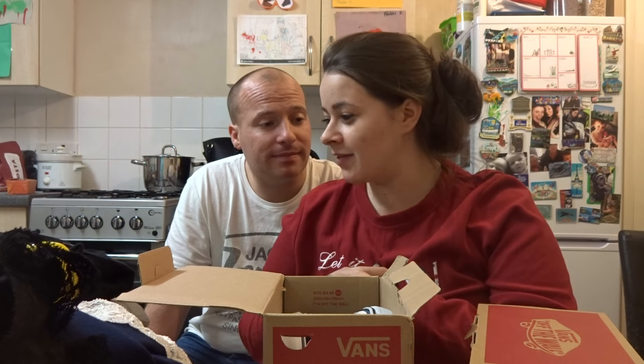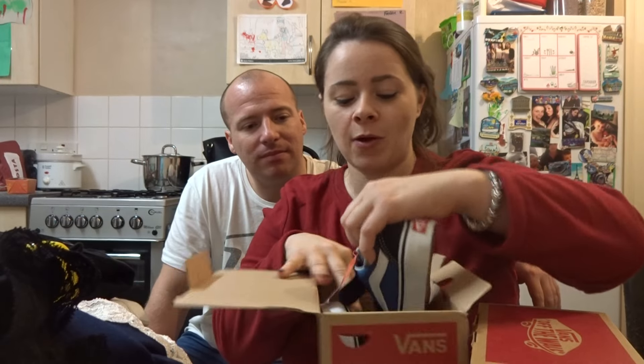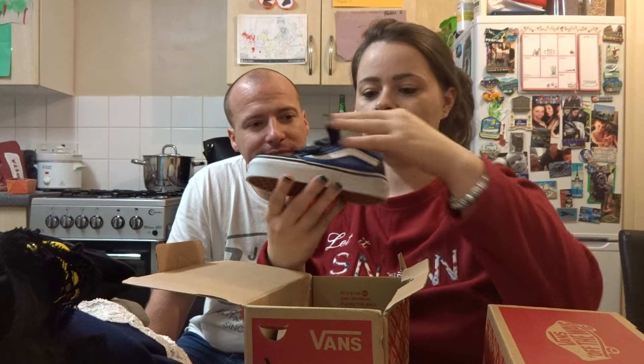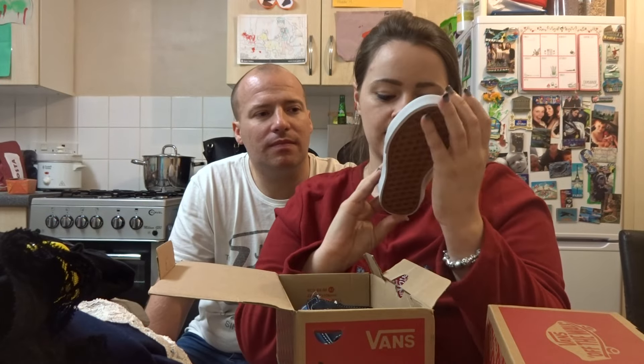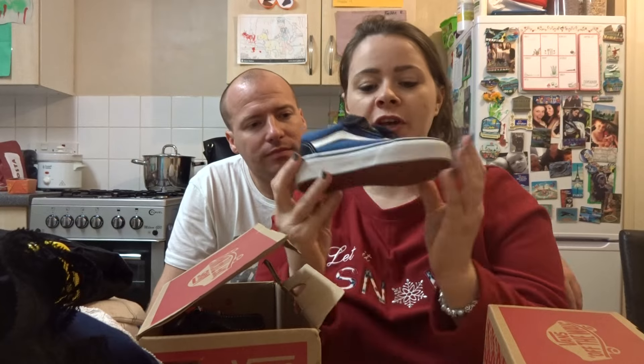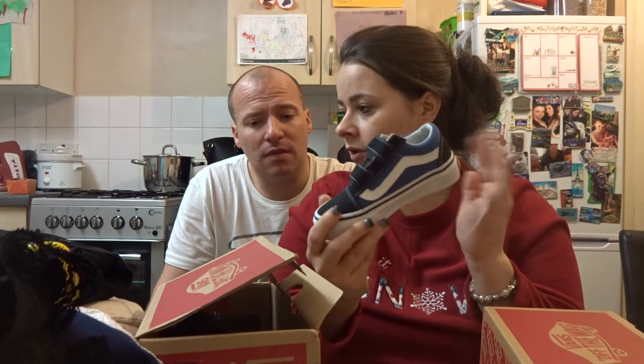So we went for the size 7 for Oliver and size 10 for Freddie. They didn't have the 11, so we had to stick with the 10. We got Vans — Vans Old Skool Navy Suede — this is the first pair of Vans they've ever had. They're black and navy blue with a white stripe and the Vans off-the-wall logo. Freddy's pair was £32 and Oliver's was £27.